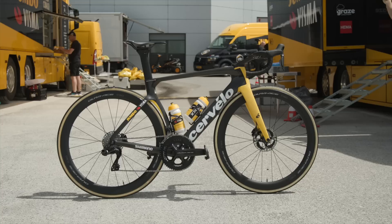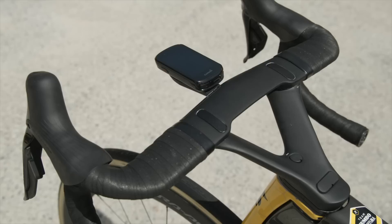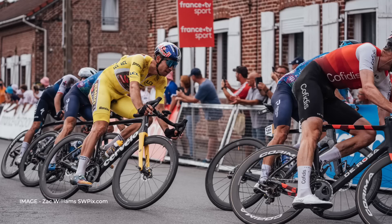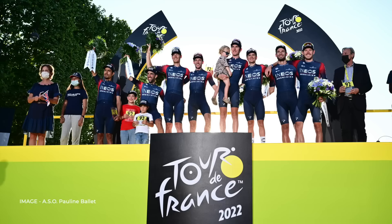Kicking us off is the S5 of Wout van Aert, which won the Super Combativity Award. We've seen quite a lot of this bike — not just in our roundup, but in the race. He was seemingly in the break for the entire final week, though on big mountain days he did switch to his R5 to save weight.